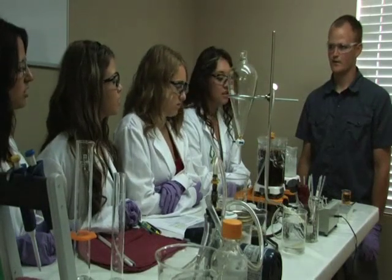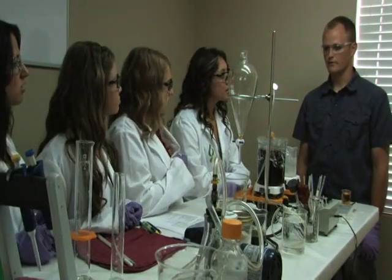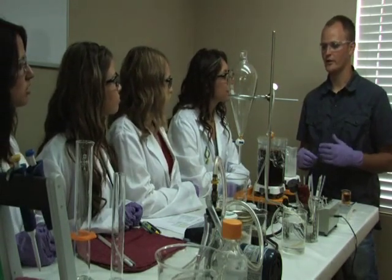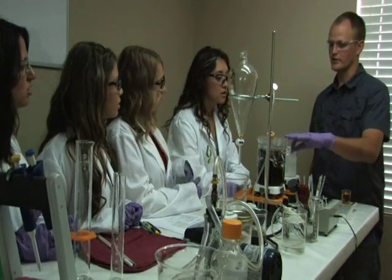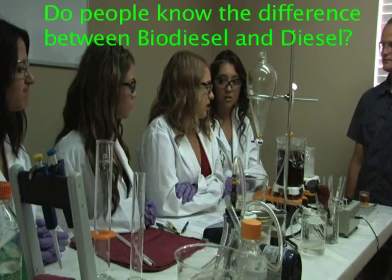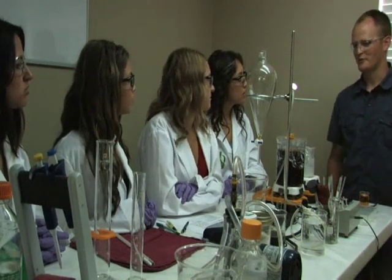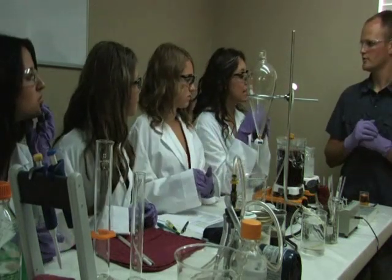What's the difference between biodiesel and regular diesel? Well, diesel fuel obviously comes from petroleum oil — the black stuff they pump out of the ground. Biodiesel is made from plant oils or animal oils. Do people know the difference between biodiesel and diesel? Most people probably don't really recognize it, but more and more people are becoming aware of what it is.